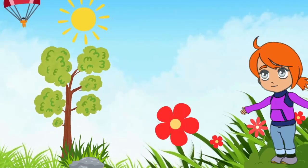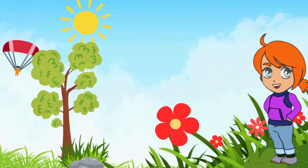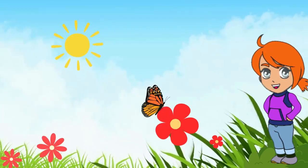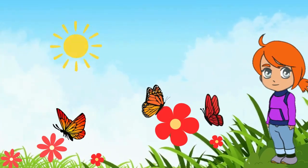Hello, little friends. Today, we're going on an exciting adventure to discover the magical world that lives right beneath our feet in the grass.